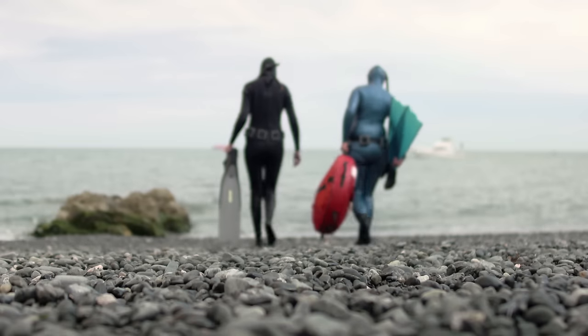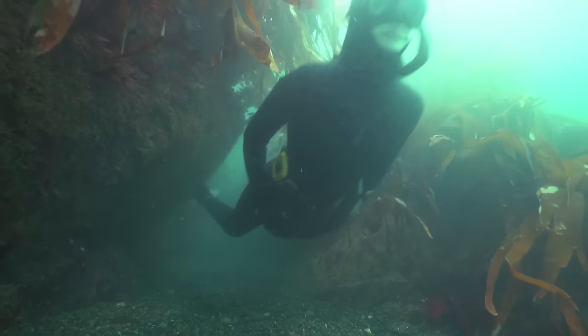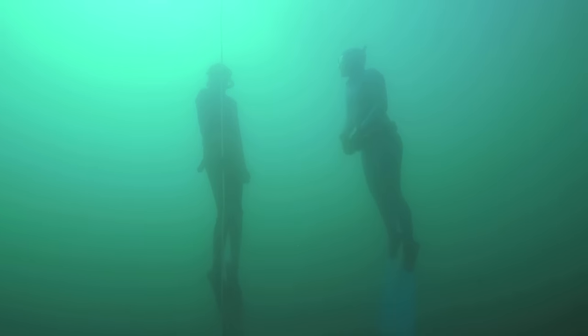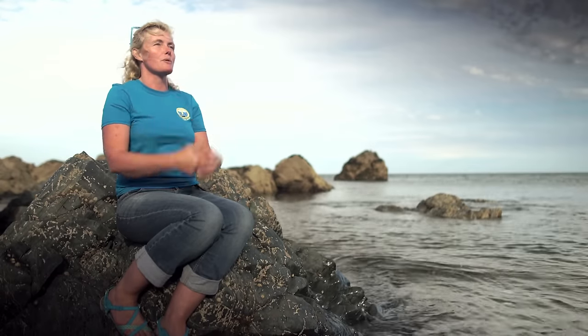The most important thing about freediving is never doing it on your own. You really need to have a trained buddy with you, because one of the risks associated with freediving and low oxygen is the potential to have a hypoxic blackout. It's a very natural reaction to being low on oxygen — the parts of your brain that control motor skills start to get shut off one by one, and it feels very much like falling asleep. We have something called a laryngospasm, where the larynx closes and stops water from entering the lungs for a small period of time, which allows your body to lift you out of the water and raise you up to the surface.